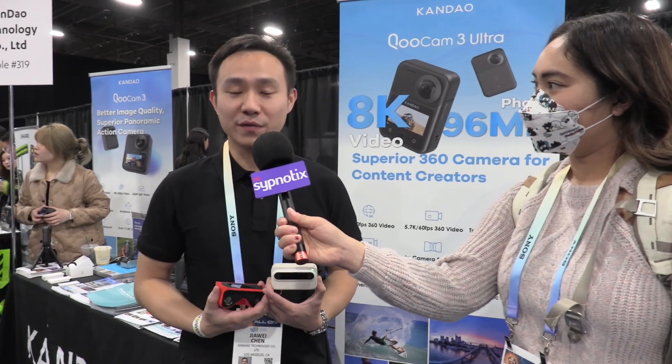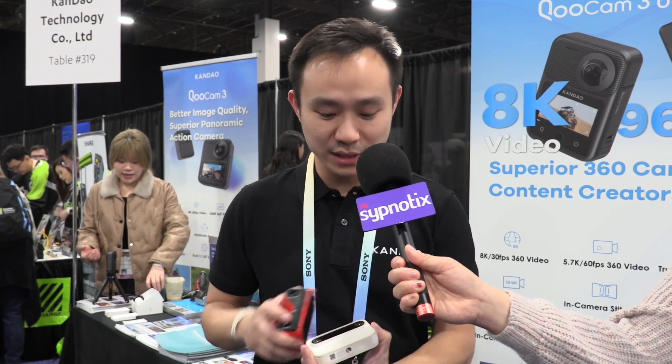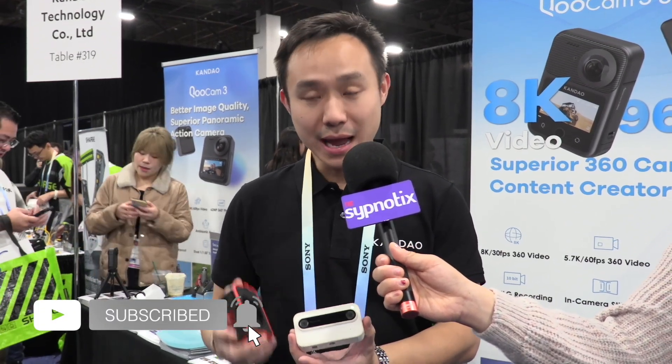Hi everyone, my name is Jawi. I'm with Kandao Technology. Right here I have the Qoocam Ego. It is a 3D stereoscopic camera that can capture 4K 60 frames. With the two lenses, it's going to capture side-by-side JPEG or side-by-side MP4.